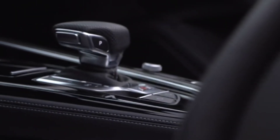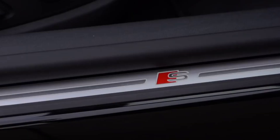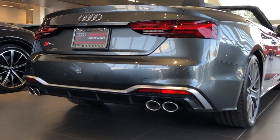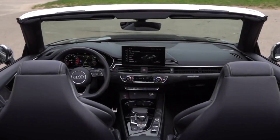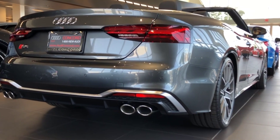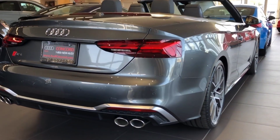The sportier version doesn't have a particularly melodious soundtrack, and the manual transmission isn't available. However, there's an ease and elegance to the 2022 S5 that's easy to appreciate, though it's not as entertaining to drive as more spirited rivals like the BMW M340i and Mercedes-AMG C43.